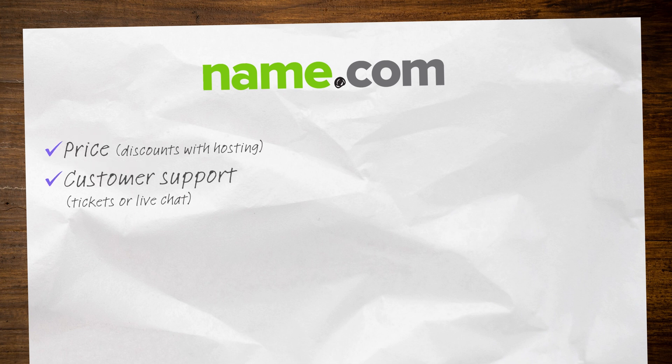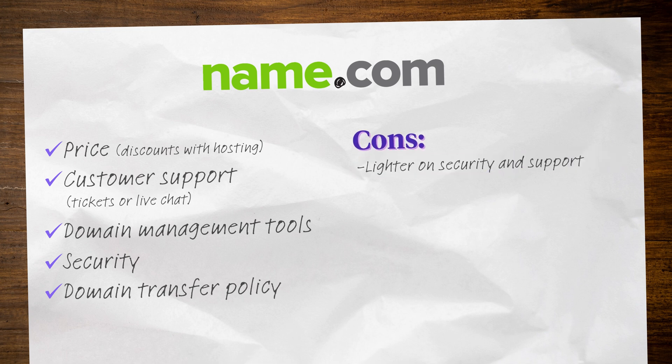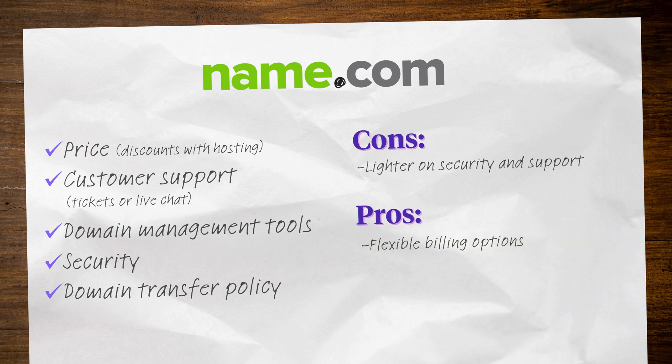Our fourth pick is Name.com. Name.com offers affordable domain names especially when combined with hosting. They have ticket and live chat support, although their chat support is only available during certain hours. They have a fairly standard dashboard that's intuitive enough for new users but functional enough for more advanced users. Name.com also offers a free SSL certificate and two-factor authentication, and they have a straightforward domain transfer process. Though a bit lighter on security and support, they could be a good fit for users looking for a registrar with a hosting option and more flexible billing options.